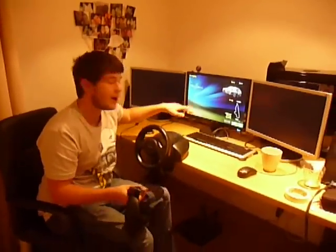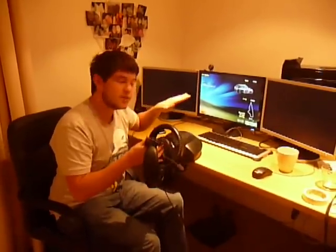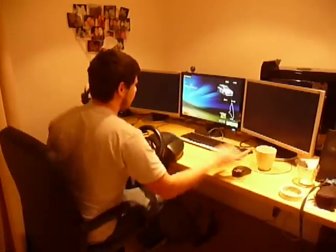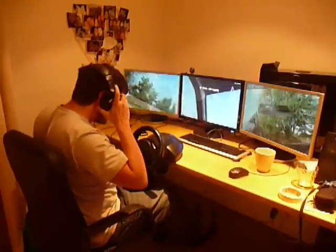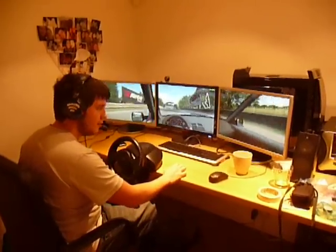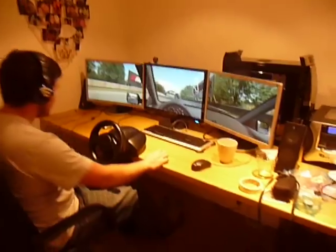Then I use some software to map the movements of the LEDs while I'm wearing it to head movements of the camera in the game. I've got three monitors, so when I set it up and put it on, as you can see, I can look right, left, up, down, I can zoom in, zoom out.